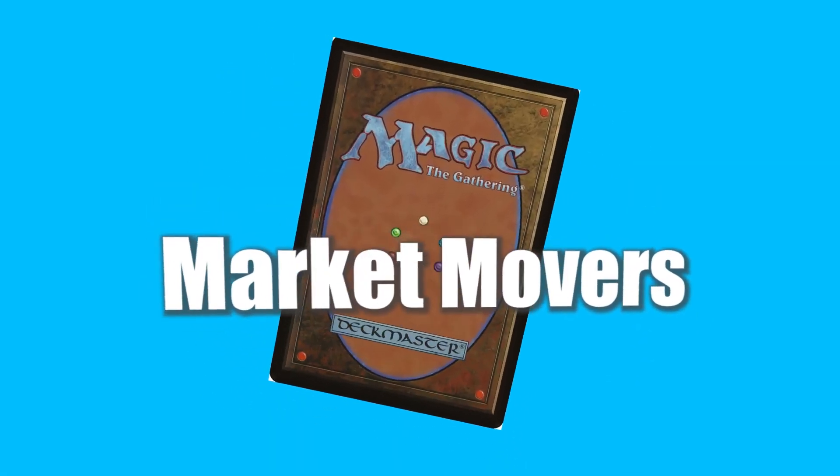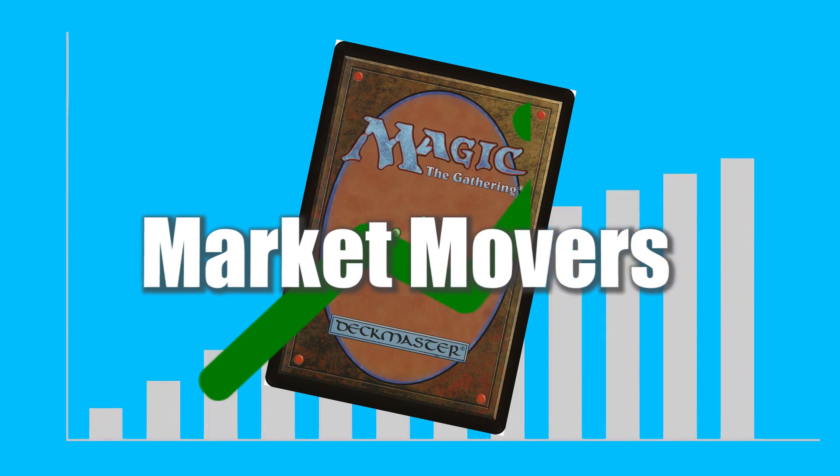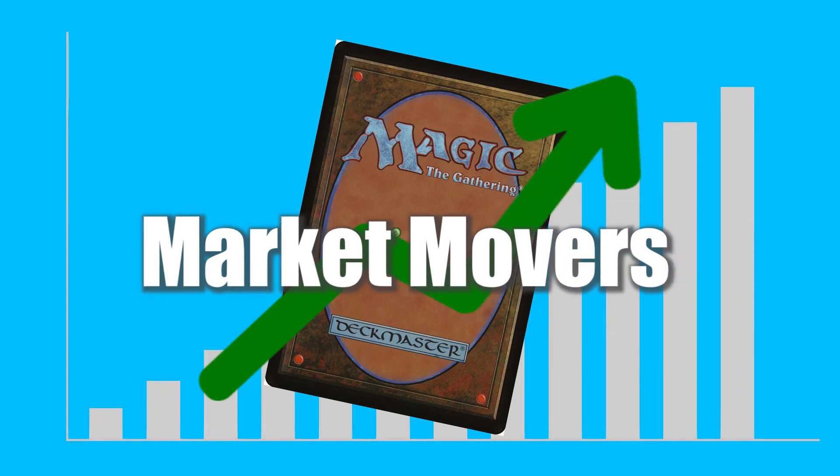Happy Friday everyone! I hope you guys have some weekend plans scheduled. I wanted to go over some market movers here today, starting a list off with 15 movers.